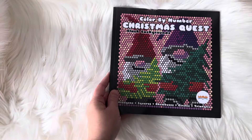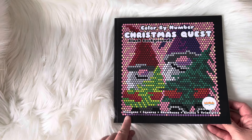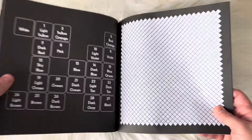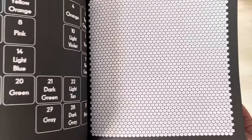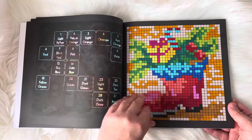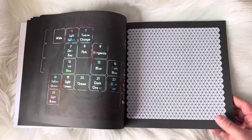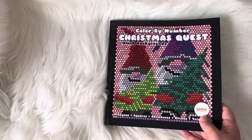This one is by IntArt Media — it is Christmas Quest. It's a color by number book, and you get hexagons, squares, rhombuses, circles, and triangles. There are numbers on the page organized by the different shapes, and on the side it shows the colors you're going to need for that particular page. I did a few of them. These are really fun to do, and there's no light key in the back, so you don't know what the pages are going to be — it's kind of really fun to fill those all out and find out what the pictures are going to be.